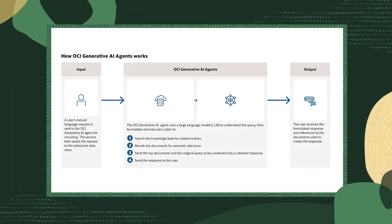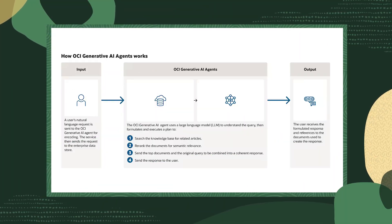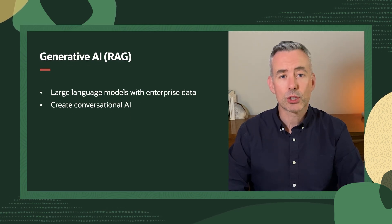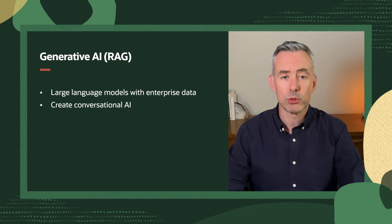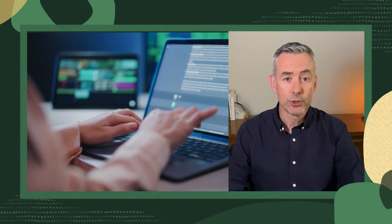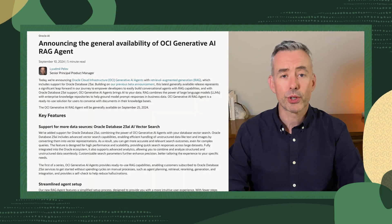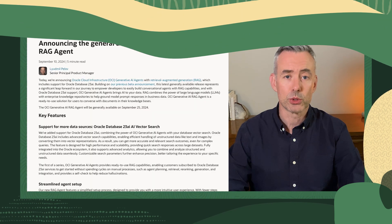Another new introduction is Generative AI Agents with Retrieval Augmented Generation, or RAG, which now includes support for Database 23 AI. This powerful tool combines large language models with enterprise data, enabling businesses to create conversational AI grounded in their own information. If you're looking to leverage AI for tasks like call center optimization or knowledge management, this product will revolutionize how you interact with your data.